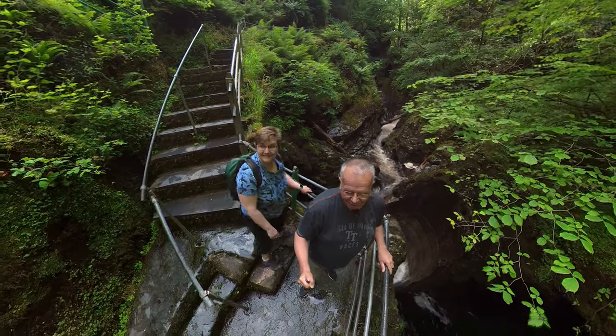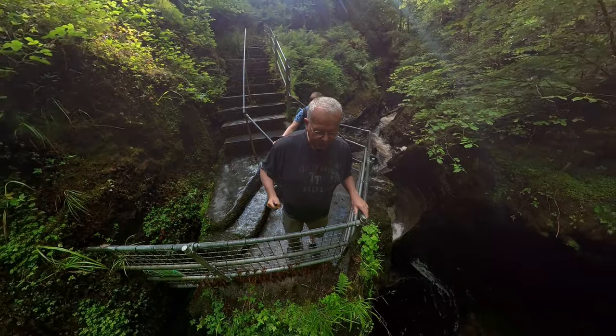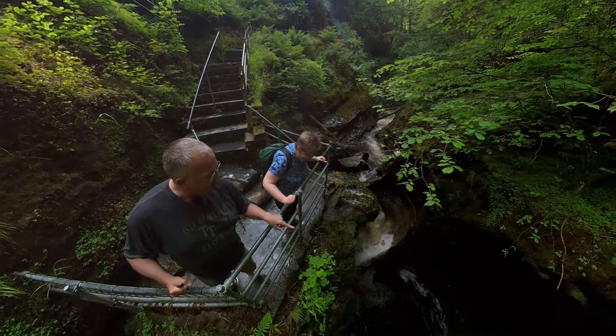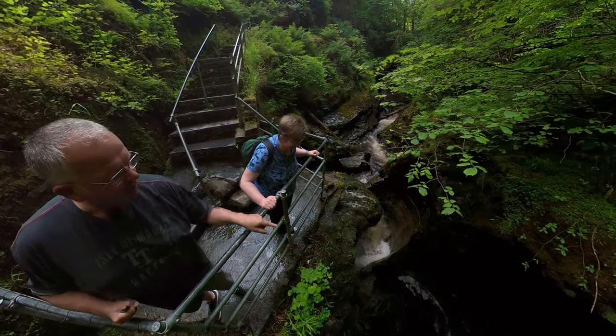Stunning, really, isn't it? It's like they've been machined out, isn't it? Just the water — just the power of water.